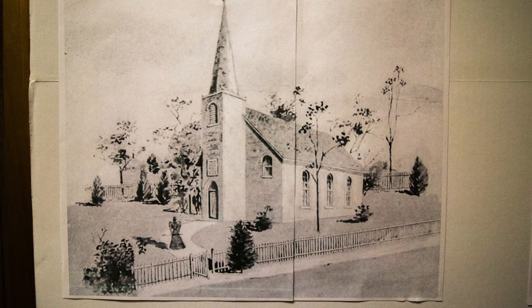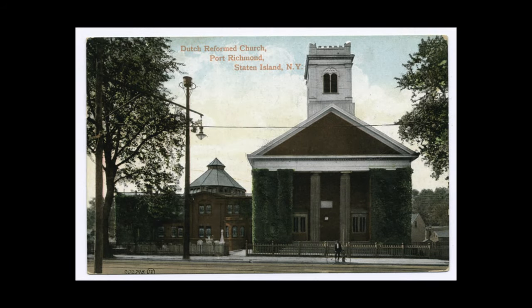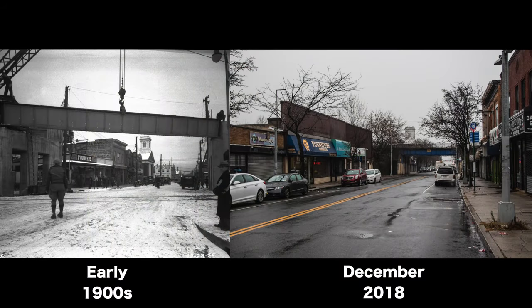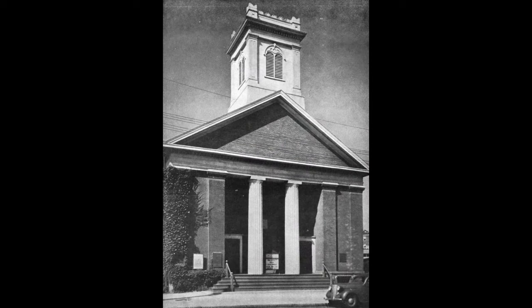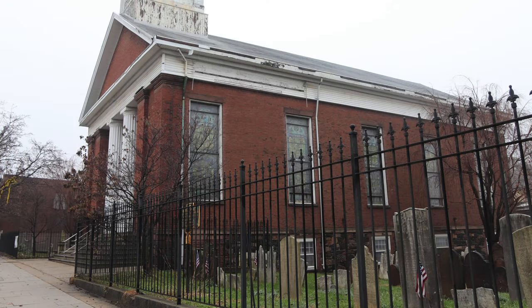The building before this actually faced north-south, and the congregation did not own the property between the building and the street. So in essence, they were trespassing every Sunday morning when they came to church. Tompkins donated this piece of land which gave street frontage, and eventually when they built this building, they were able to build it facing, fronting the street.